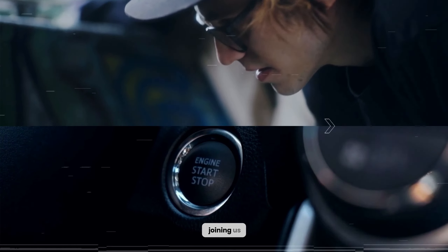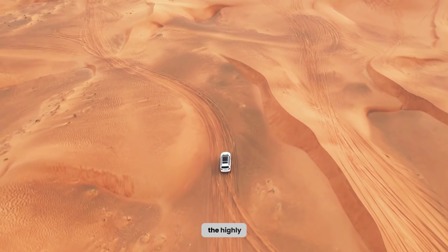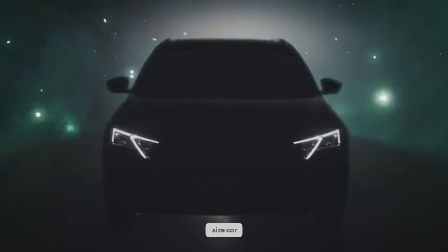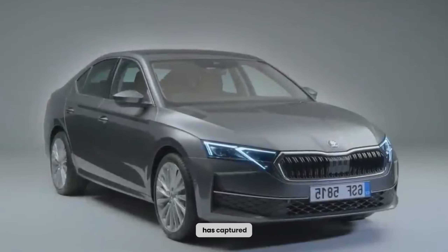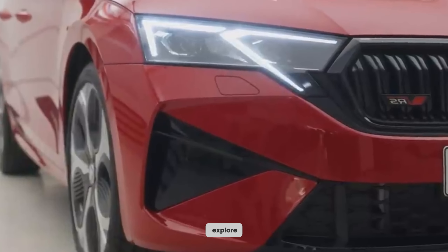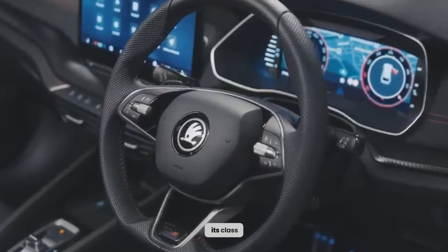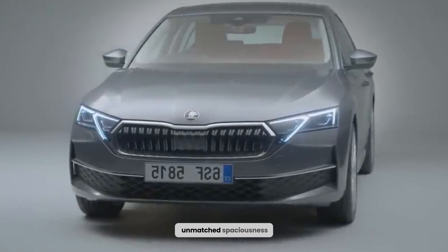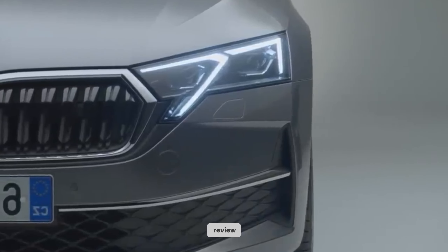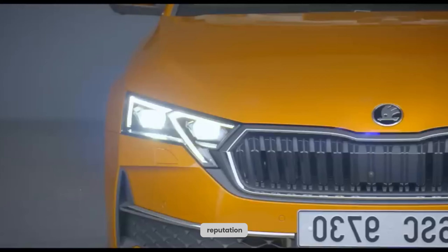Hello everyone, and thank you for joining us today. In this video, we will be diving deep into the highly anticipated 2024 Skoda Octavia. As an iconic midsize car, the Octavia has captured the hearts of families and fleet buyers alike for numerous years. Today, we'll explore whether the 2024 model retains its position as the frontrunner in its class, considering its unmatched spaciousness, practicality, and affordability. Let's begin this comprehensive review and find out if the 2024 Skoda Octavia truly lives up to its reputation.